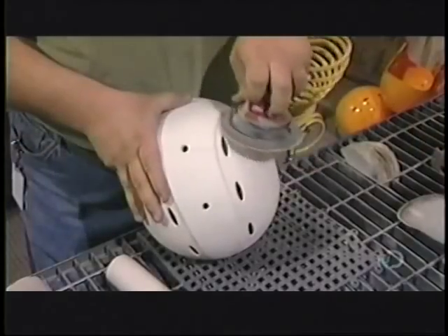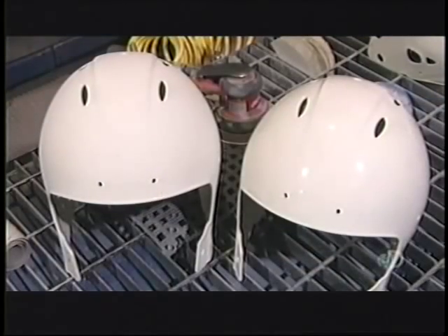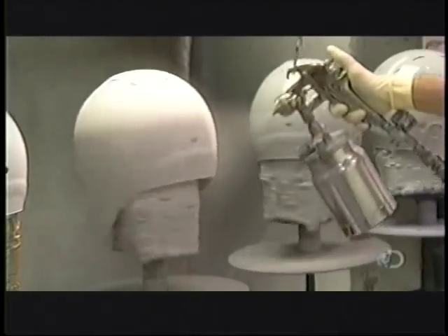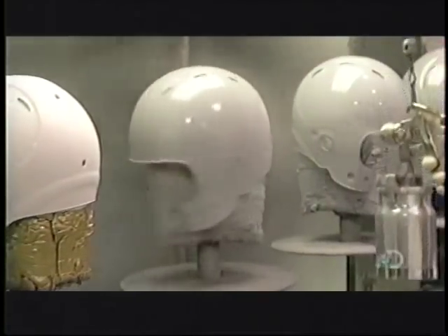They rough up the outside of the helmet shell with an orbital sander. This preps it for priming and painting. The shells spin as they spray them with paint. It's a high-grade automotive brand. They get three coats, because this paint job will have to be rugged enough to survive the game of football.